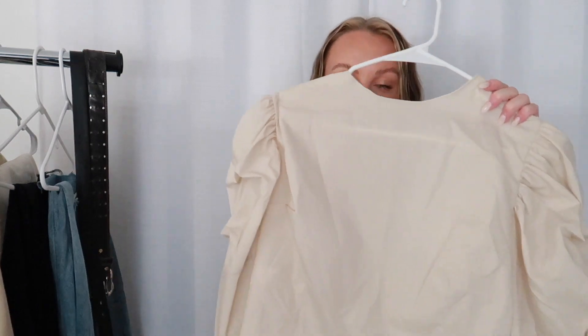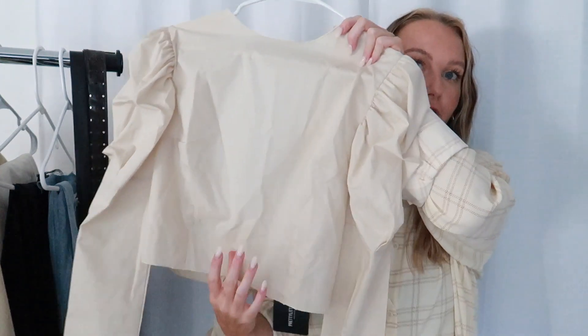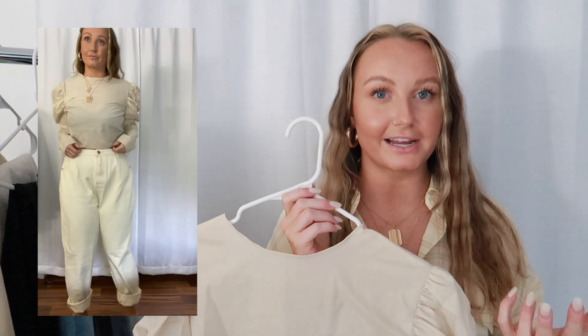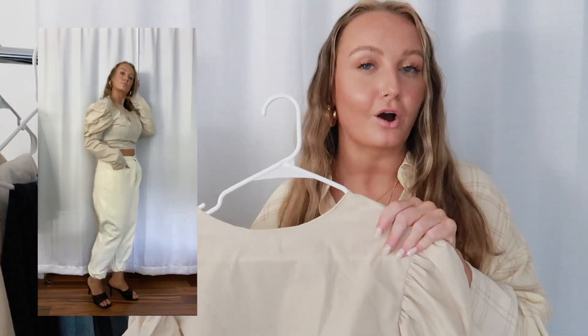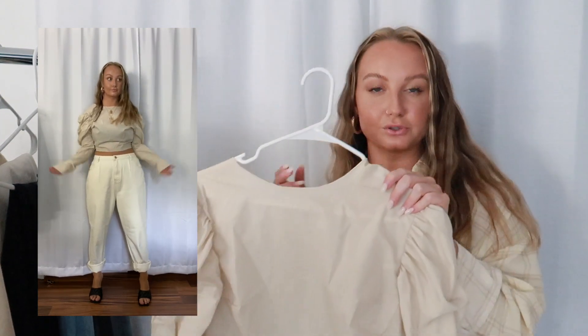Next is this balloon sleeve long sleeve crop top. I think it's a really cute shirt but the quality is so bad — it literally has the texture of a paper bag. I also accidentally bought the tall size, so it's for someone with a longer torso, and for that reason I'm going to be returning this. It just doesn't fit at all. It would have been pretty on if it fit right, but it's just horrible quality. I liked the style and the balloon sleeve — I just wish it was cropped a little bit more.